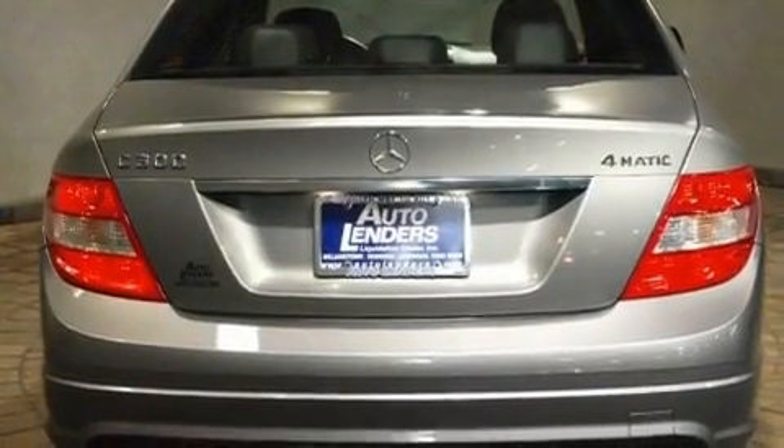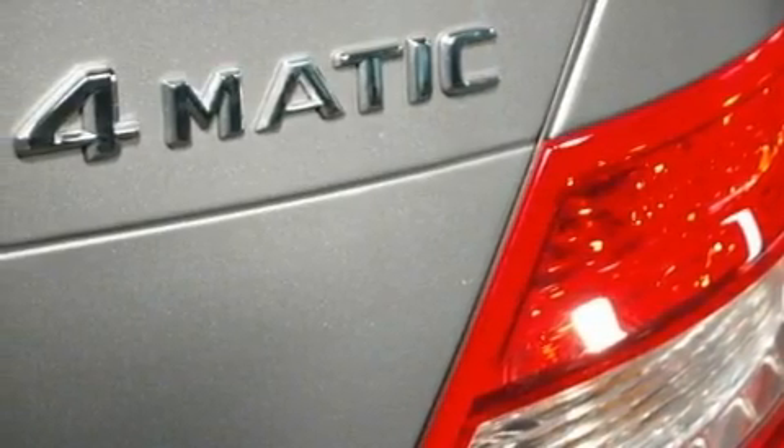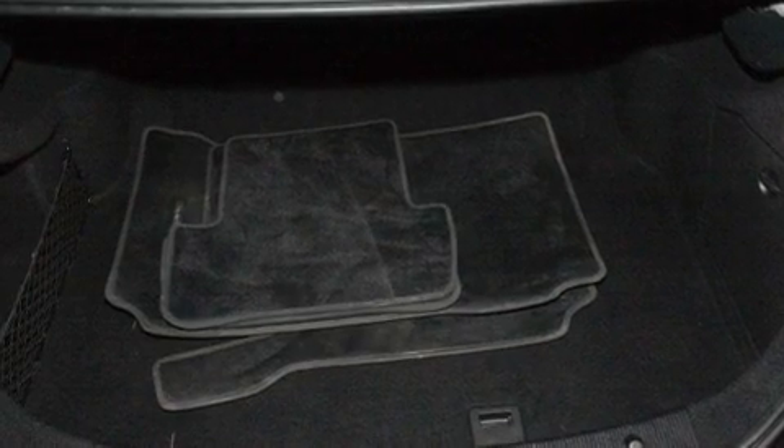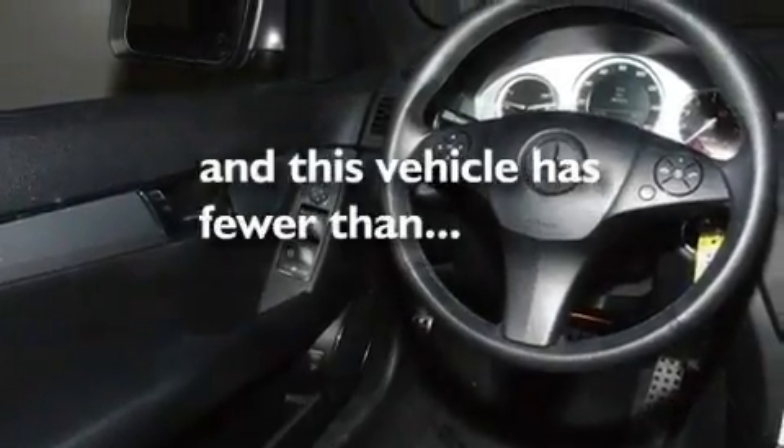Its top features include a sunroof, heated seats, cruise control, a CD player, a leather-wrapped steering wheel, high-performance tires, aluminum wheels, a low tire pressure indicator, heater vents for rear-seated passengers, and this vehicle has less than 41,000 miles.